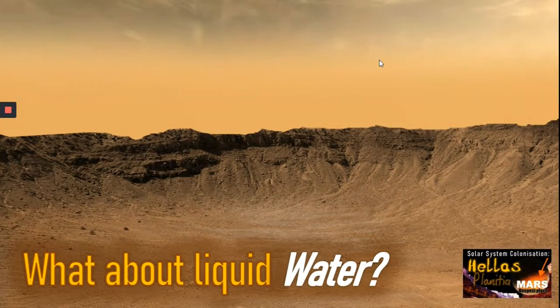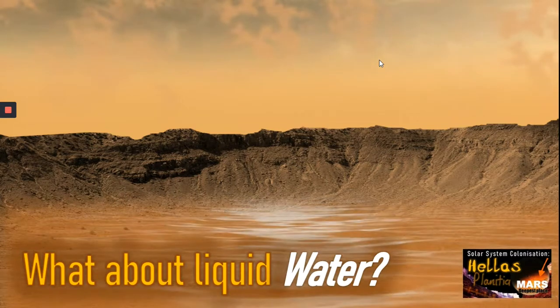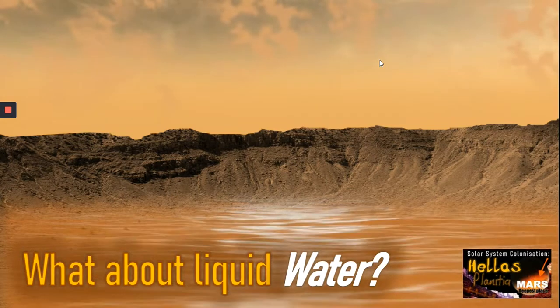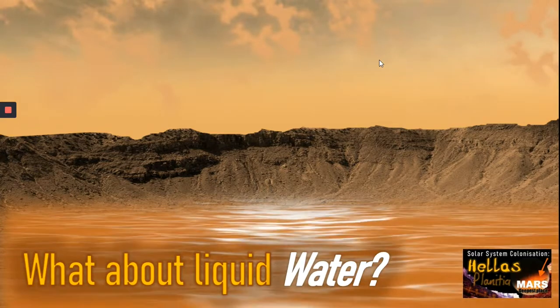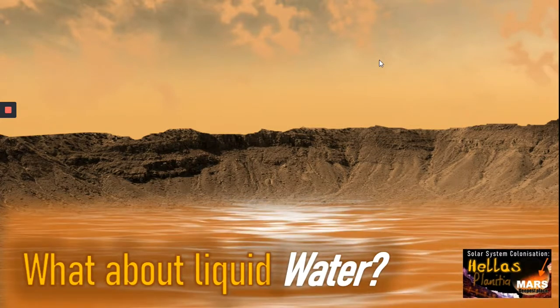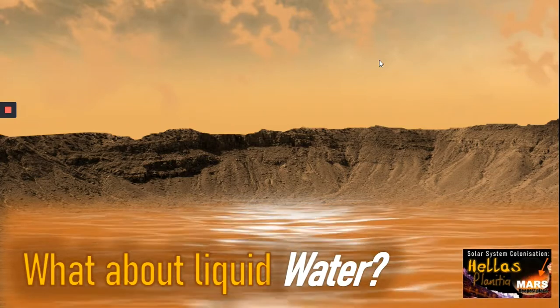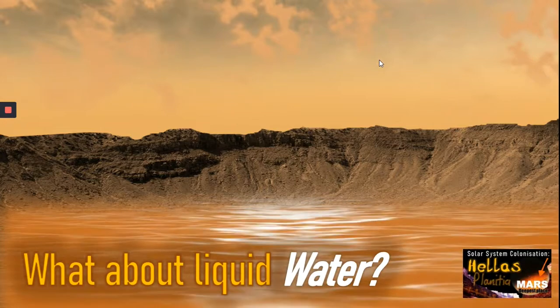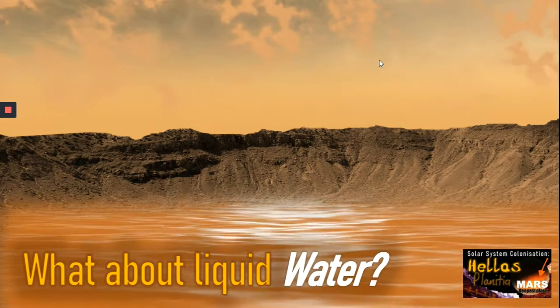Interestingly, because it's 8.2 kilometers below the datum, the pressure of the atmosphere is a lot heavier. Does that mean we could have liquid water on the surface? The answer is almost yes. The pressure of the atmosphere at that level is around 12.4 millibars, which is almost double what it is normally on Mars. This means the pressure is above the triple point of water, so perhaps a saline solution with large amounts of salt in it would be able to flow — it wouldn't sublimate like it normally does.